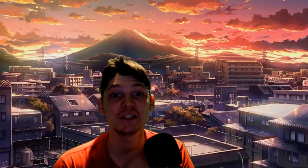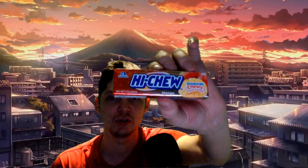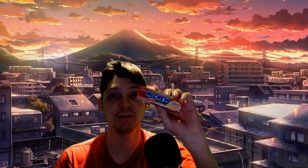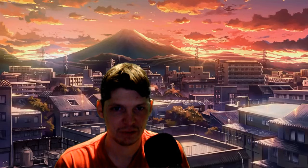Moving on to the second item, which is another Hi-Chew flavour — melon flavoured Hi-Chew. Now, I tried apple and orange in the past. This time I'll be tasting a mango flavour, so it's going to be interesting. Let's get this open. The packaging is exactly the same. It would be nice if it was colour-coded so you don't get them mixed up.